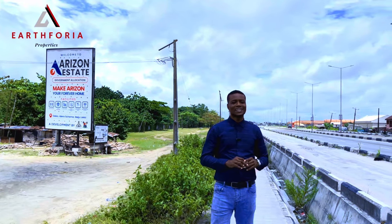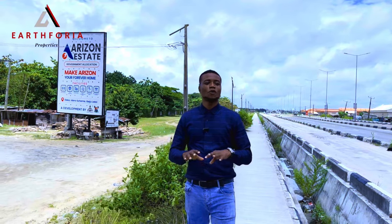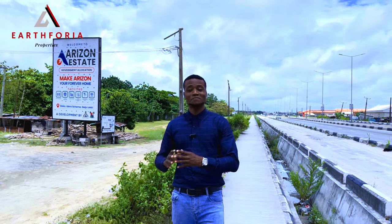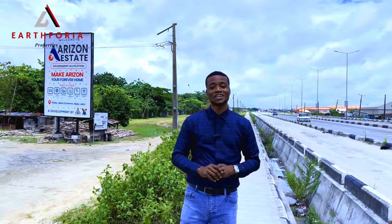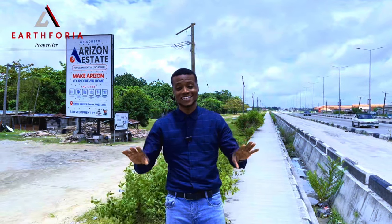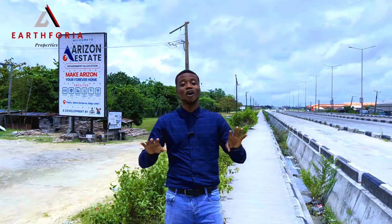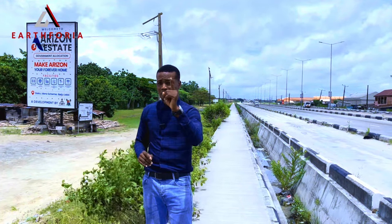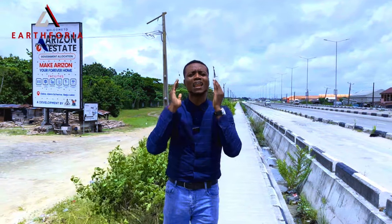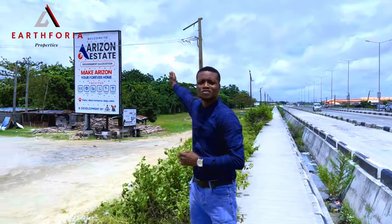Tonight I tell people: look for where people are actually migrating to, get there before them, and buy the property so that when they come in, you resell back to them. So today I'm going to be taking you on a tour to one of our newest listings here in Ibeju Lekki, Lagos, Nigeria. I'm standing right on the newly constructed Lekki Expressway, and I'm introducing you to our lovely listing — the Arizona Estate.